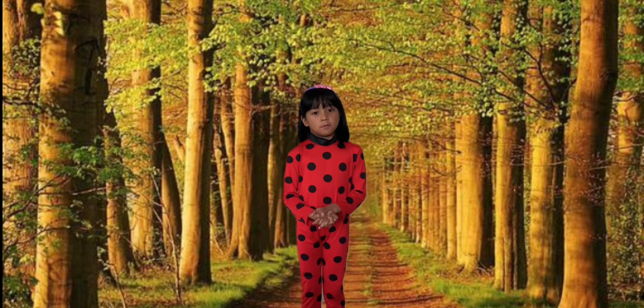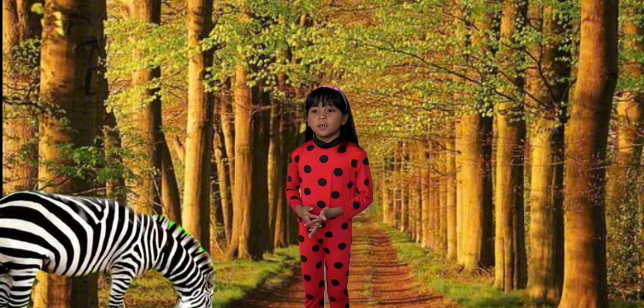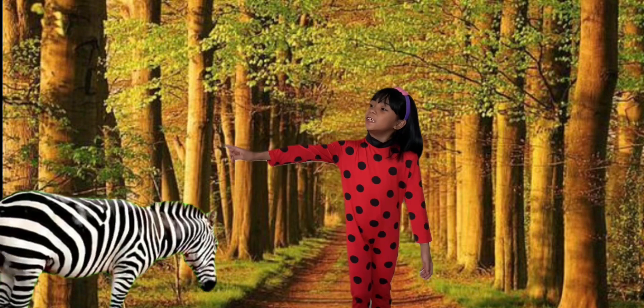And the next letter is Z. Look! It's a zebra!